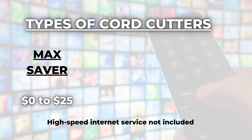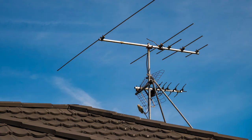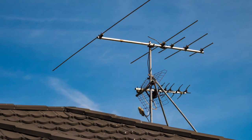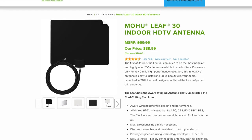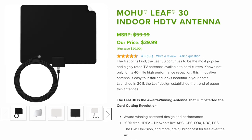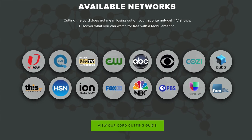Number one is what I'm calling the Max Saver. There are a lot of people who don't want to pay anything, or hardly anything, for TV. If that sounds like you, the Max Saver strategy is the one to pursue. Max Savers spend between zero and $25 a month on streaming TV and are most likely to have one of these — this is the Mohu Leaf indoor antenna. You could also have an attic or roof antenna if an indoor antenna doesn't work where you live. Installing an antenna is probably the best decision you can make — you get all your locals plus lesser-known channels for just the one-time antenna cost.